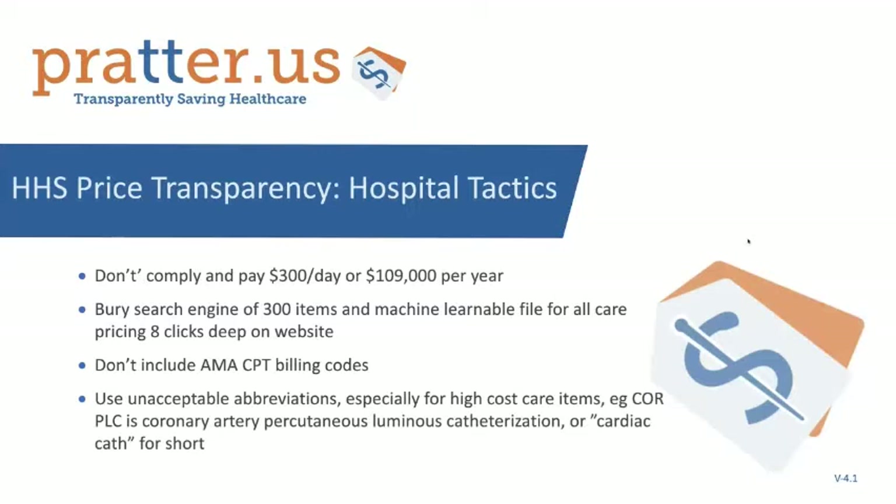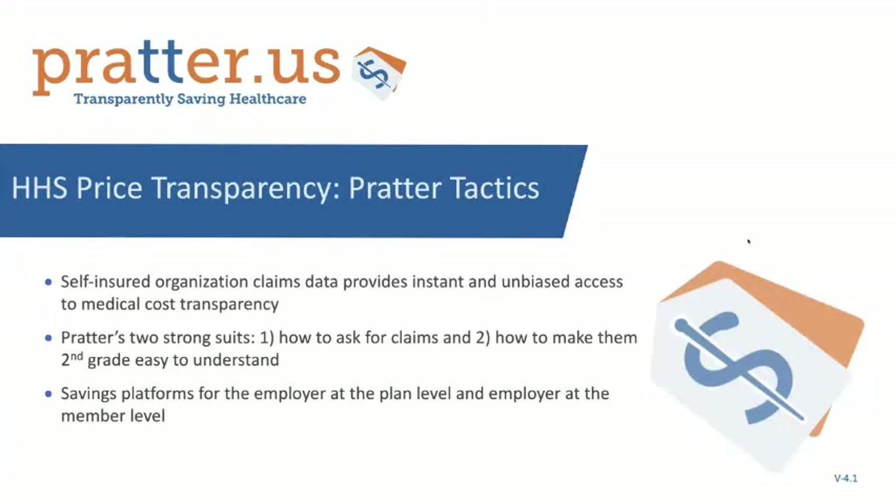This is where the combination of NavMD and Prater makes it so easy to understand — how to ask for the data and how to make it actionable. We have to have solutions too. The industry has said, let's focus on steerage. But there has to be employer-level cost transparency — that's the most important thing. We could steer employees to better-priced places even without the pricing. But the employer has to know its cost drivers and fix things at the health plan design level if it ever has a hope of getting cost containment on its healthcare spend.